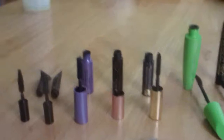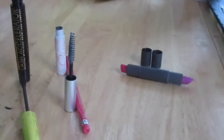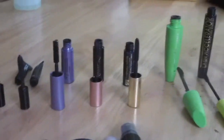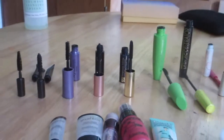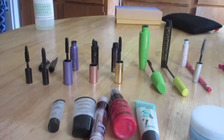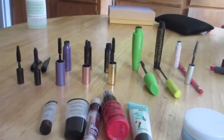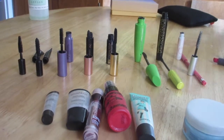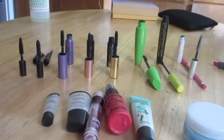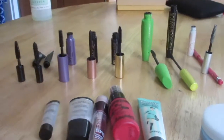Moving on to the mascara lineup — I know it's a lot of mascaras. Here's the thing: I hadn't found a holy grail mascara until this round. Now I have one that's drugstore, one that's mid-to-high end, and one luxury mascara that is worth every penny. I'm at a point where I'll stop buying other mascaras and just go for the luxury one.